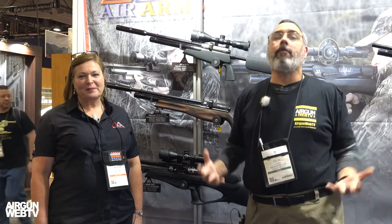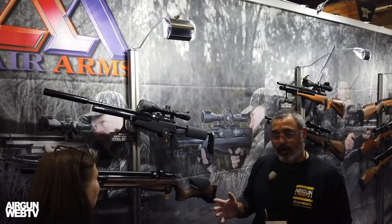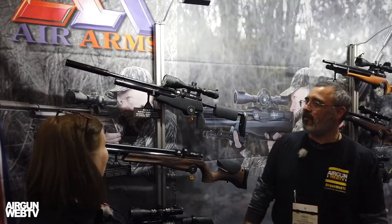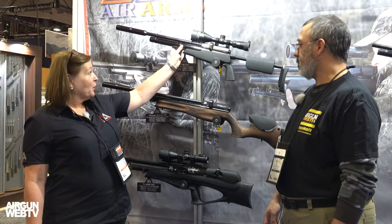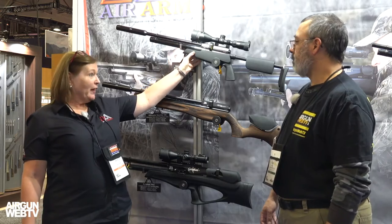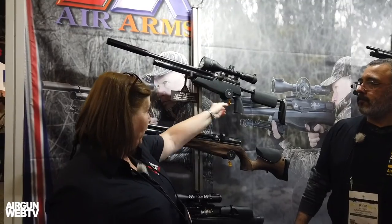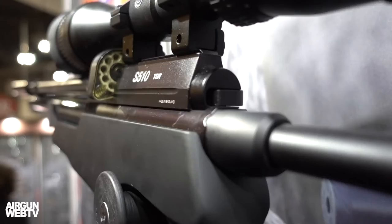Hey guys, it's Rick Utzler again here at SHOT Show 2019, and we're at the Air Arms booth — one of my favorite manufacturers. They build awesome air guns. We're here talking to Sheila about what's new for 2019. They've got the TDR Tactical, now fully regulated for 2019, with a black soft-touch pistol grip and cheekpiece, available in .177 and .22.